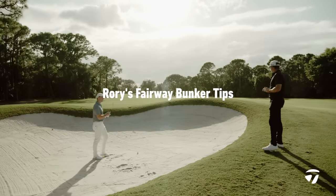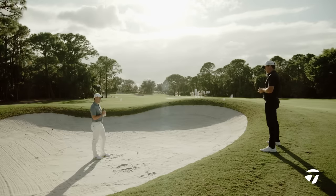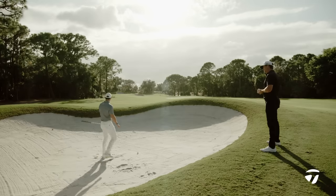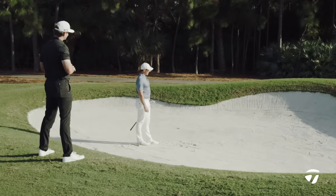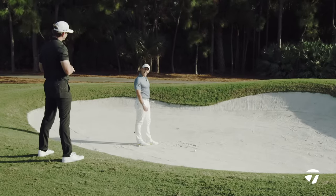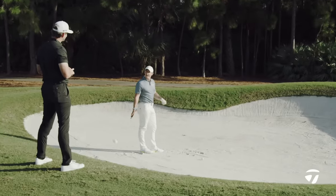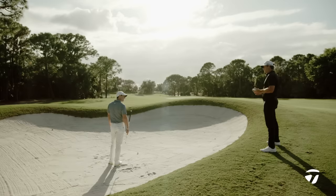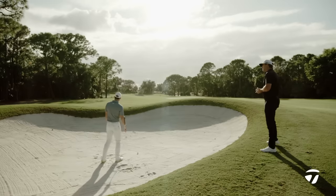So Rory, we're here in the fairway bunker. We have 154 yards. What do you think it's playing? So it's 154 downwind, it's probably playing like 145. And so if you weren't in this fairway bunker, it'd be a wedge all day long? Yeah, it'd be just a nice wedge. So in a fairway bunker, what's your first process? It's a 145 shot.